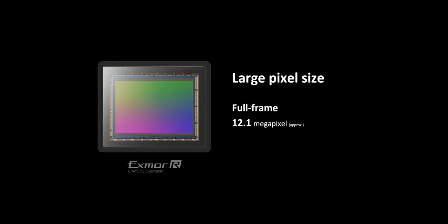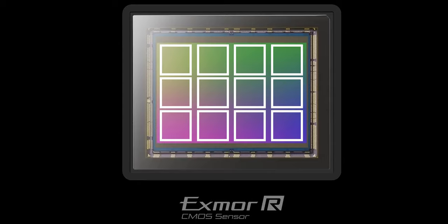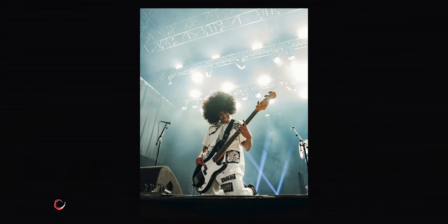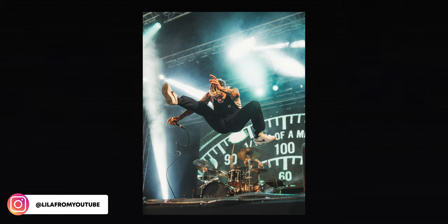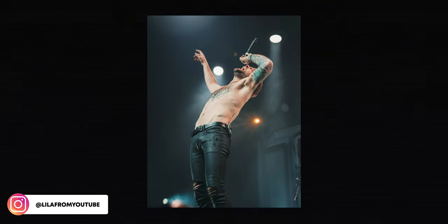The a7S III has 12 megapixels, which doesn't sound like a lot, but it's actually a good thing — these pixels are really large on the sensor, so they can catch a lot of light, making it a great low-light camera. That said, 12 megapixels isn't ideal for photos. The Sony a7S line is specifically made for video, so if you're a hybrid shooter you might be better off with a hybrid camera. That said, I've been using the a7S III for concert photography all year and I have no complaints — the photo quality is still really good.